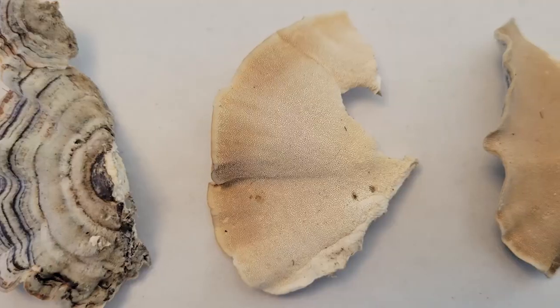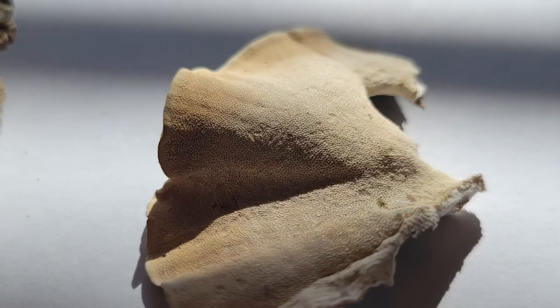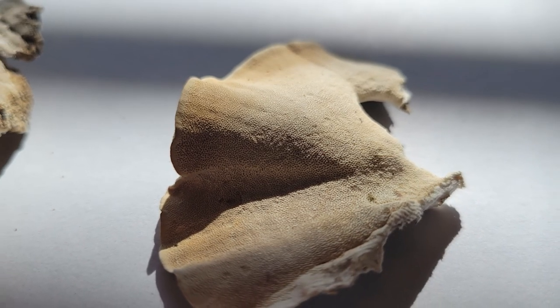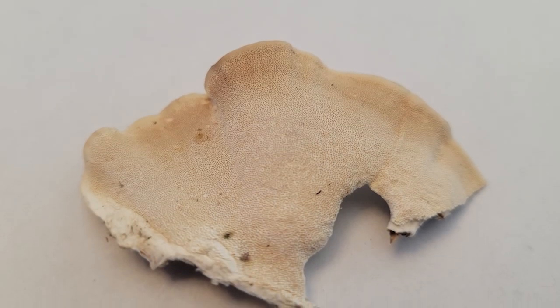The pores are going to be whitish to light brown depending on the age of the mushroom, and that's one thing that you can identify the turkey tail by. They have these pores underneath — little tiny holes — where the false turkey tail mushrooms don't have pores.